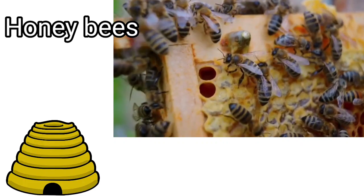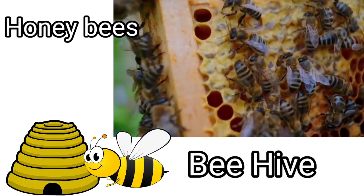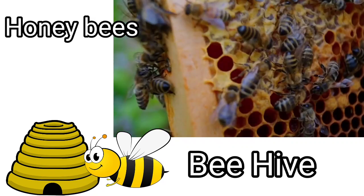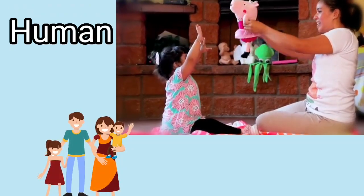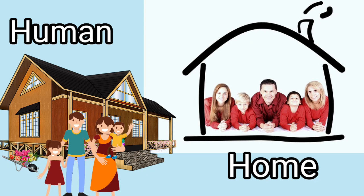Honeybees. Honeybees live in a beehive, where a lot of bees live together to collect honey. Honeybees live in a beehive. Humans live in a home. We also call our home a house.